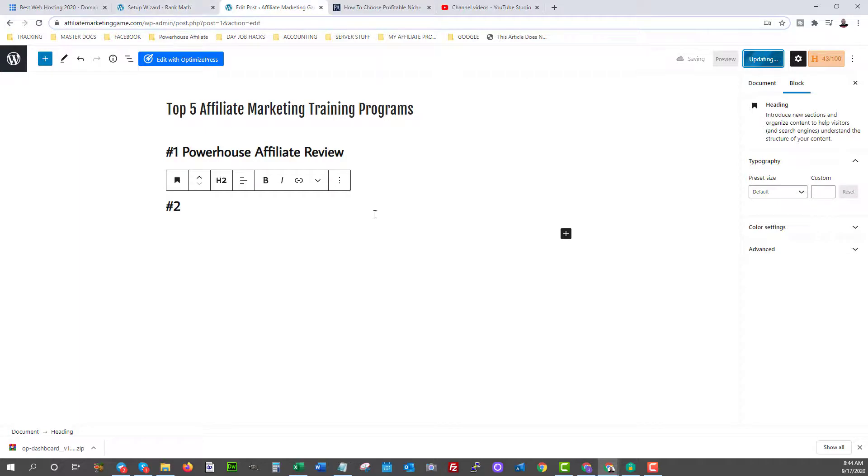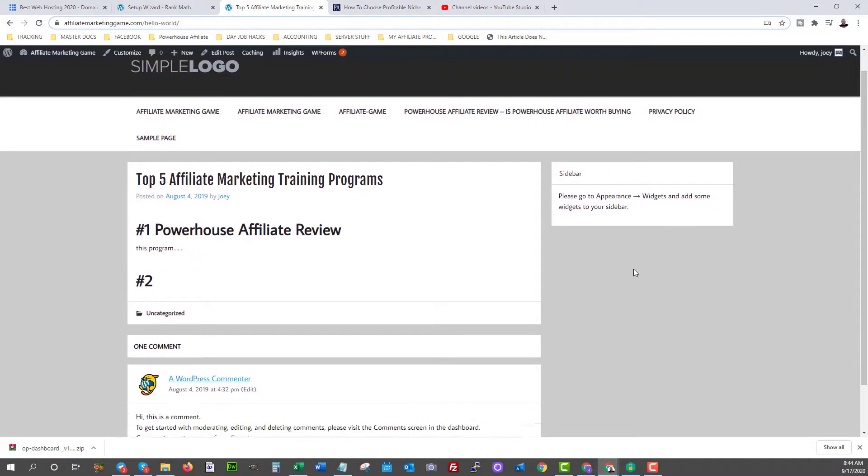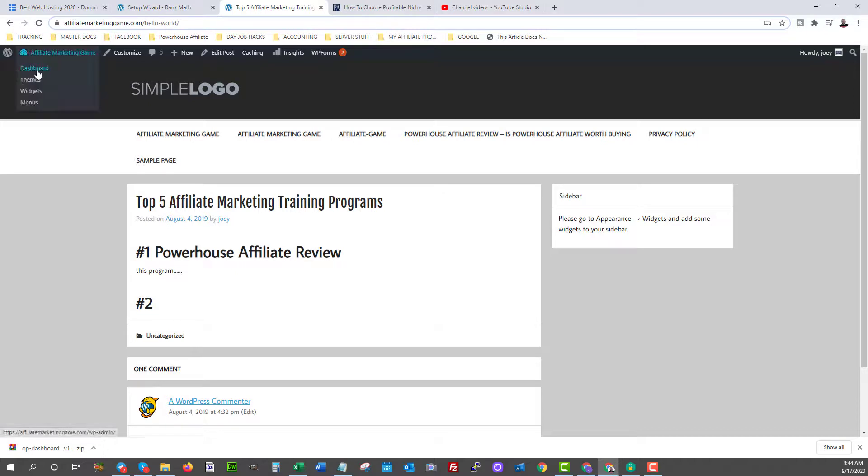Now you're going to have your blog post ready and live. You're ready to start building content, building authority, and submitting your website to traffic sources to get approved. You can come in and edit your sidebar in the Widgets area — you can add advertisements, AdSense, and much more. Check out our training and also the Dayjob Hacks YouTube channel for more on how to really turn this into an authority site. Now let's get into the next video where we talk about getting traffic.